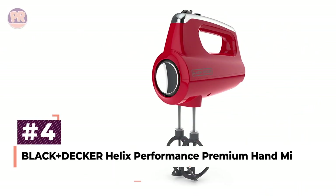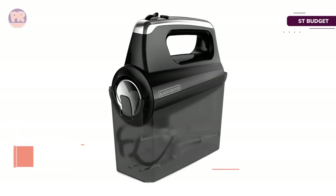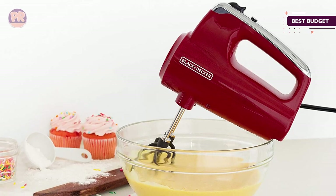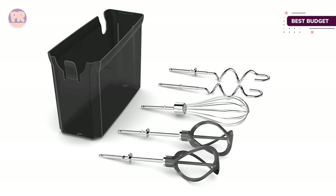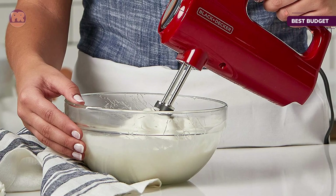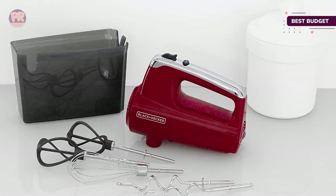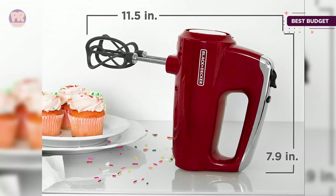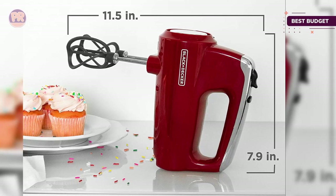The next product on our list is the Black+Decker Helix Performance Premium Hand Mixer. If you're looking for a faster, easier way to mix cake batter, whipped cream, and soft doughs but don't want to spend a lot for functions you'll never use, this mixer fills the bill. It's got an ergonomic design and nylon helix beaters that offer two times more surface area than your typical wire beater. Our tester highly recommended it for those on a tight budget looking to use it occasionally. The Black+Decker Helix Mixer is lightweight, so it's not tiring to hold, and it has five speeds so you can start slow and work your way up. The power boost button increases the power until you release it, so you can power through lumps. The beaters are dishwasher-safe for easy cleanup.